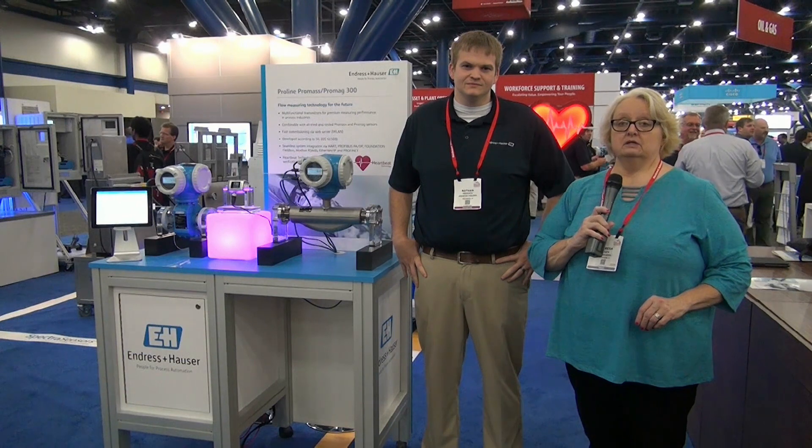Here in Houston at the 2017 Automation Fair event, the top companies in industrial automation are showing off their innovative products. I'm Teresa Hauck, executive editor of the Journal from Rockwell Automation and our partner network magazine.